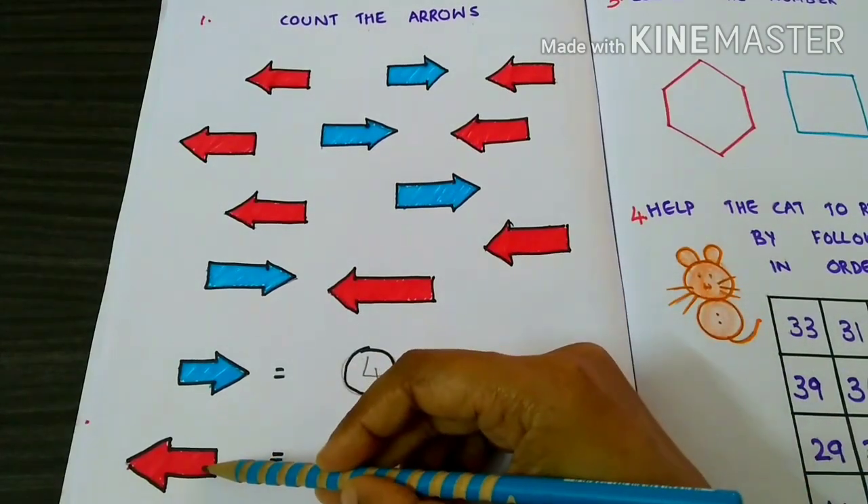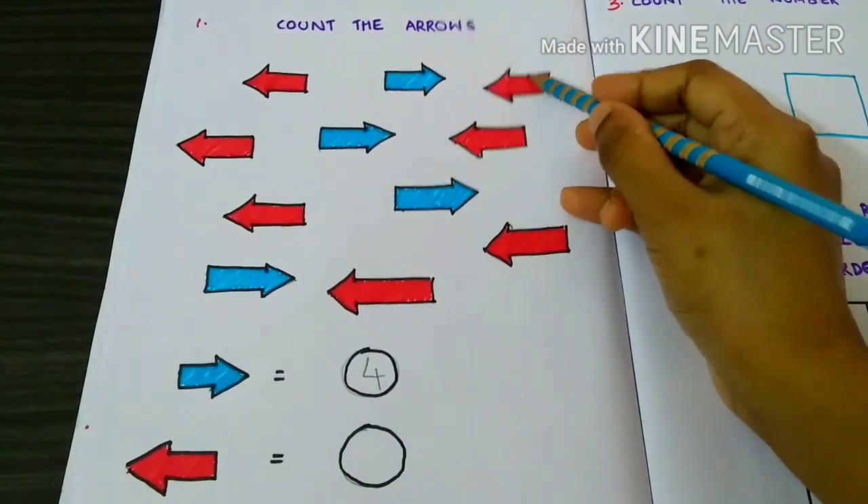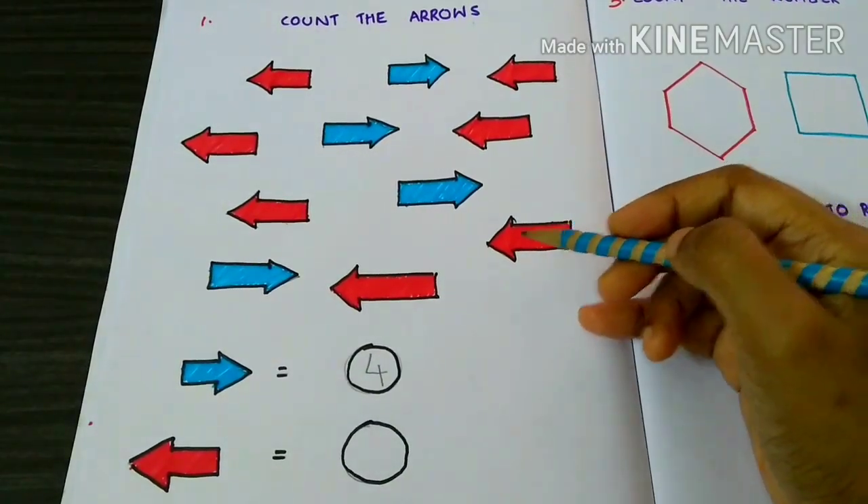Now, let's count the left arrows. 1, 2, 3, 4, 5, 6, 7. There are 7 left arrows.